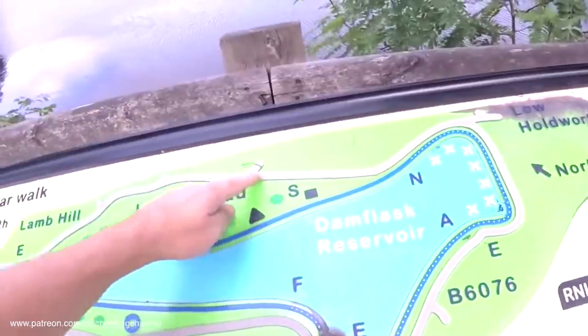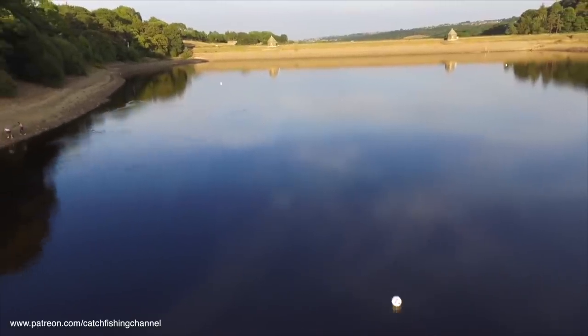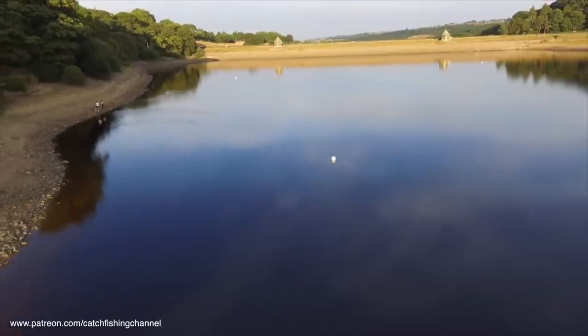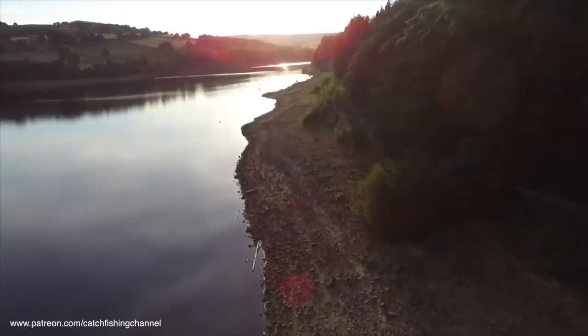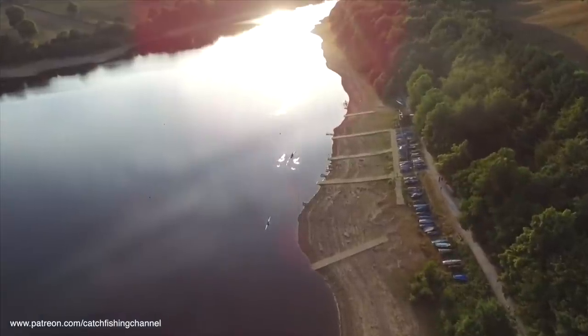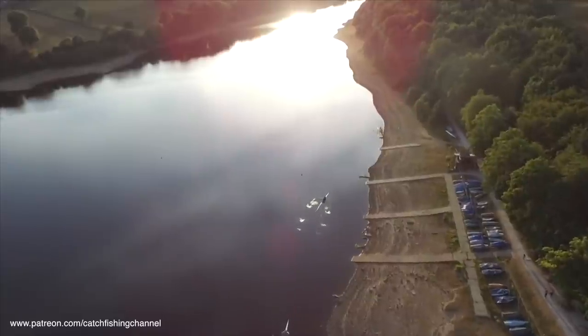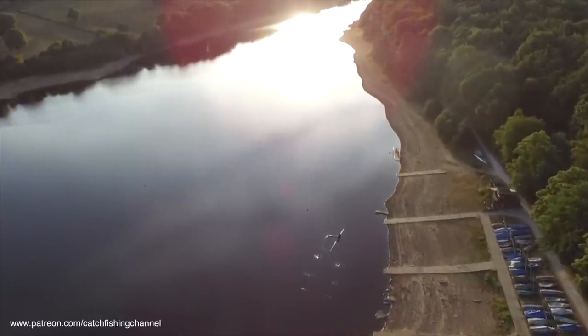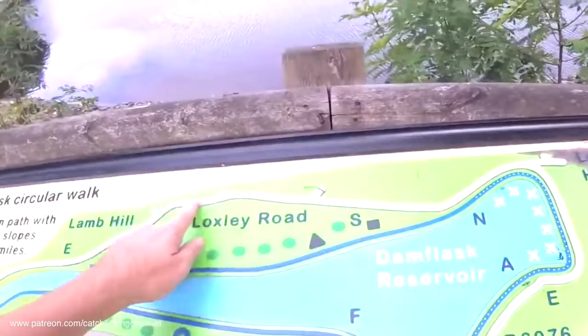When you first arrive at the reservoir you've got the right hand bank, referred to as the boat house side. That is where they used to have the permanent pegs - they used to run matches here quite regularly years ago and this is where the permanent pegs were, like a permanent match stretch. Unfortunately they don't run matches there anymore; there's just really one big match every year, known as the Pennine Championship.